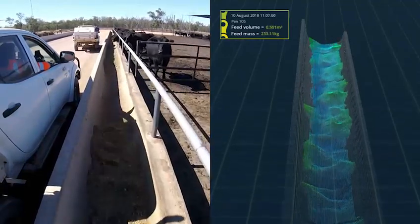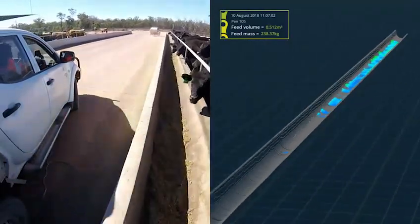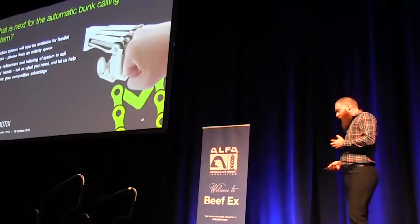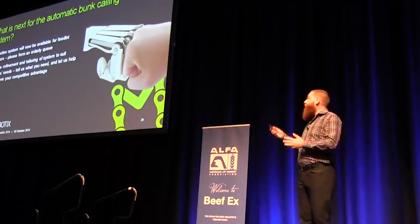The technology was developed by Australian automation and robotics solutions company Manobotics. Manobotics Managing Director Dr Stuart McCarthy presented the results of infield testing of the scanner to lot feeders at BeefX.